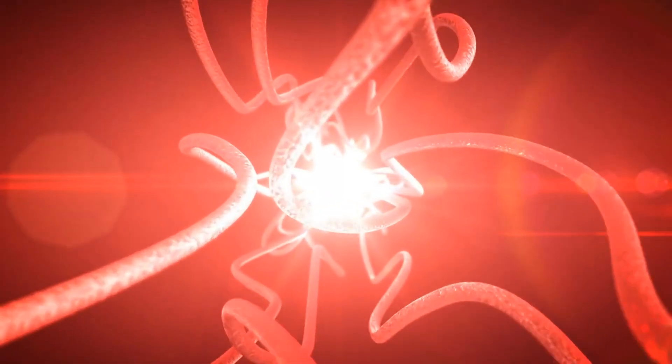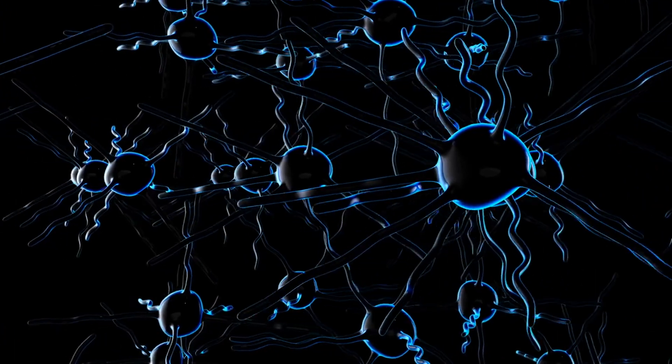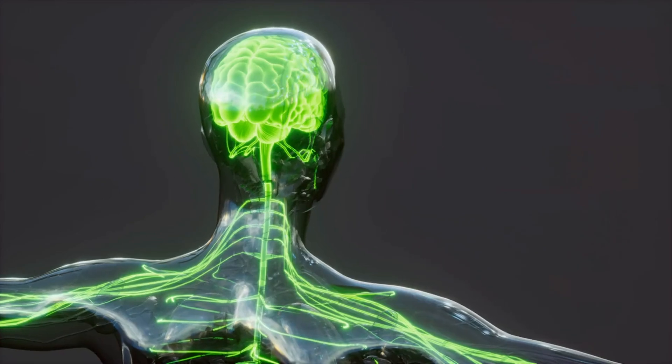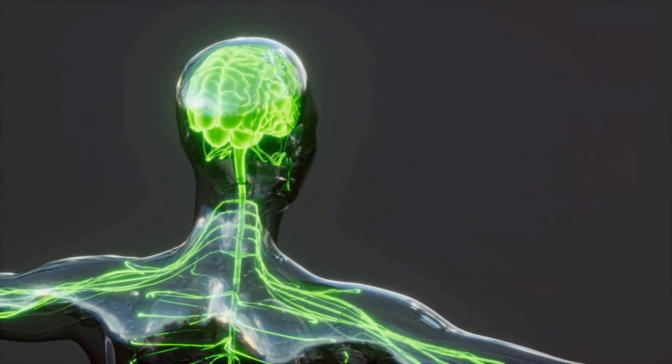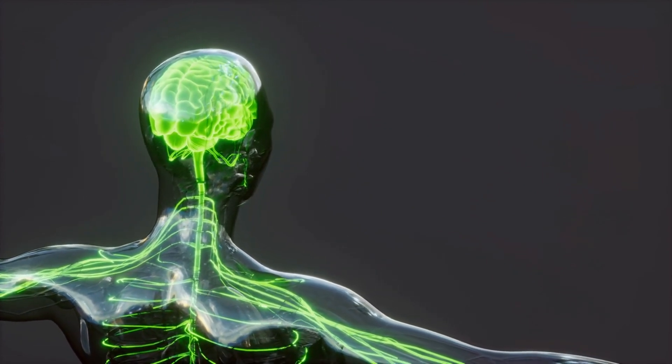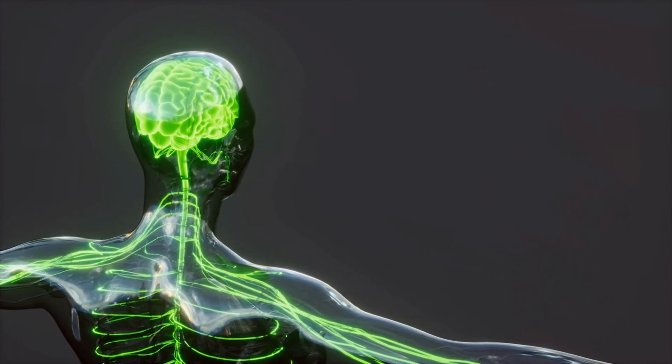By the third week, neurulation begins. The neural groove deepens and eventually seals, giving rise to the spinal cord and brain — the very structures that will control thought, movement, and sensation.